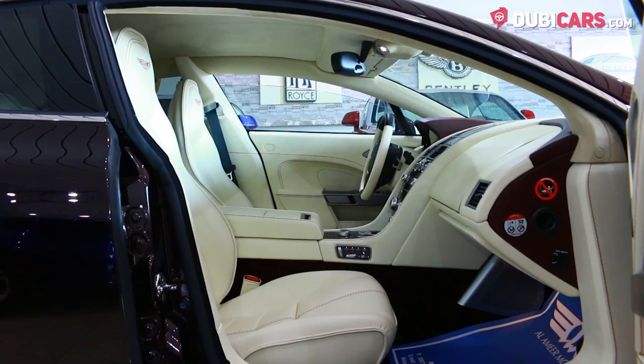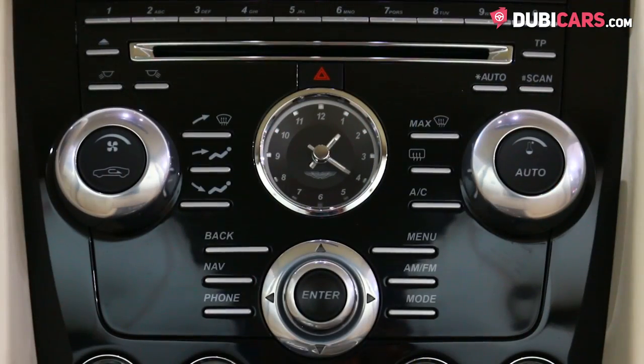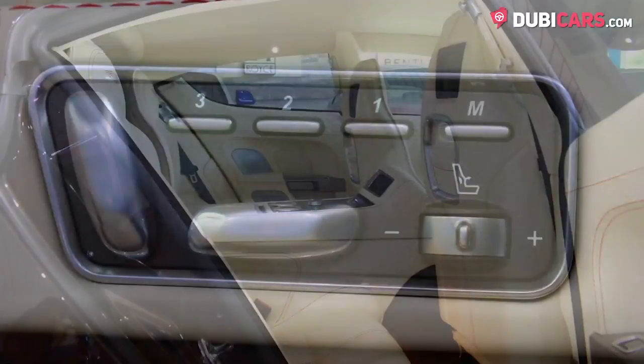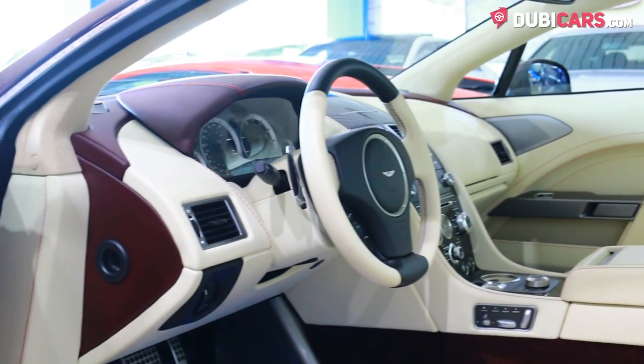Inside, a full beige leather seat, Bang & Olufsen sound system, media inputs, Bluetooth options, navigation system, rear TV screens with a DVD player, cooled front seats, analogue clock, and cruise control.